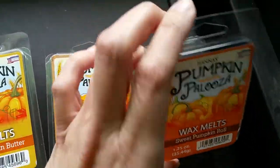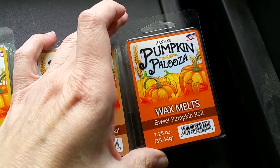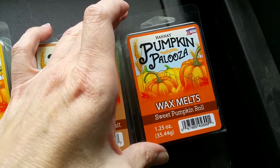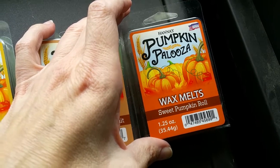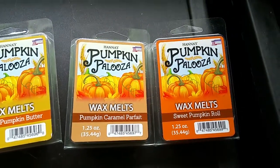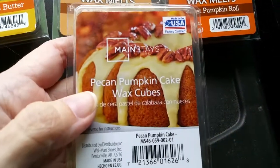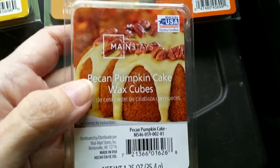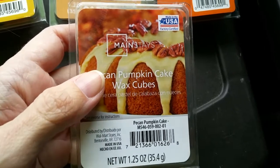Last we have Sweet Pumpkin Roll. The scent notes are brown sugar combined with buttercream and sweet lemon to create a complex fragrance laced with pumpkin accord, ginger, and nutmeg with hints of vanilla, pecan, and sugar cane. This is the same exact scent as the Mainstay's Pecan Pumpkin Cake from Walmart — or if it's not the same, it's pretty darn close. I'm almost positive it is the same scent.